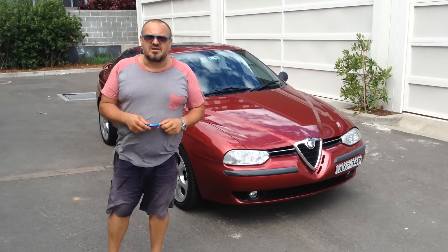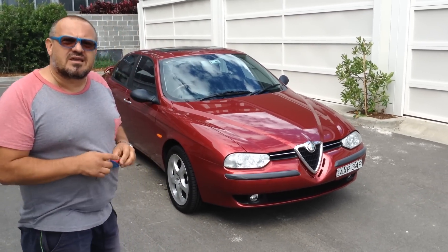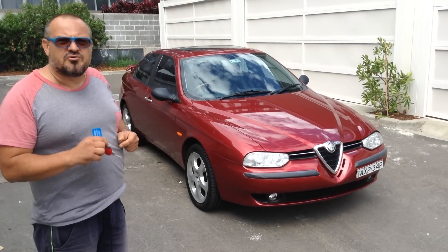Hi guys, Dominic from the Better Car Company. I'm not sure how this video is going to come out because it's very windy here, but anyway, we'll do our best.